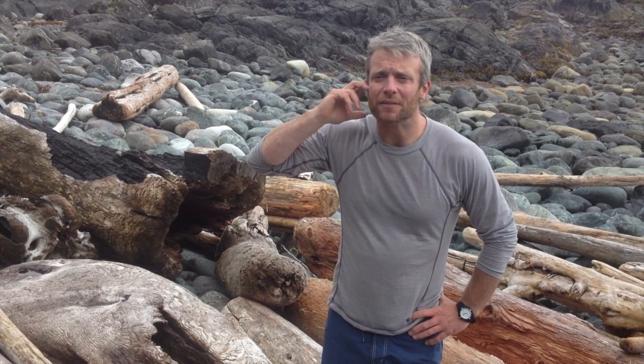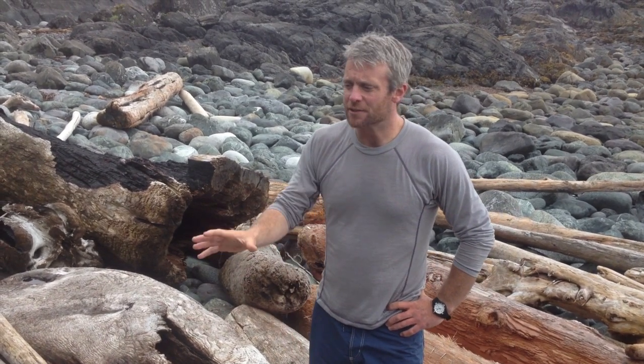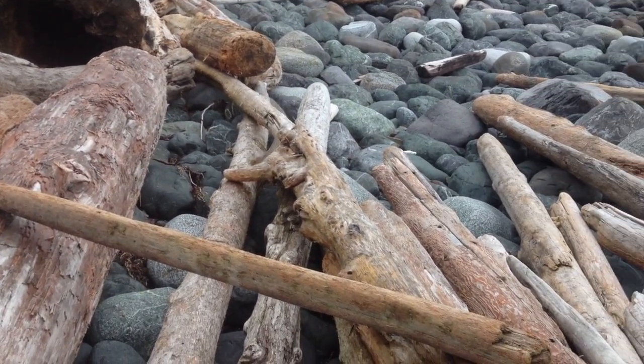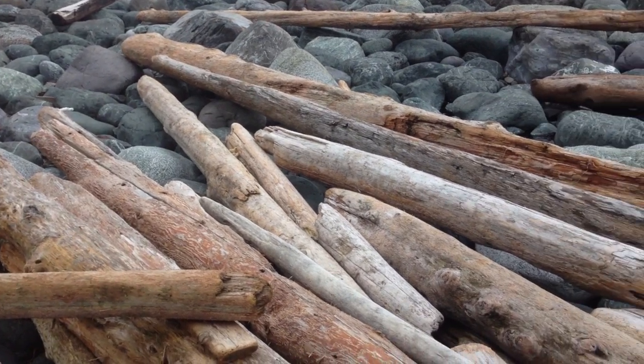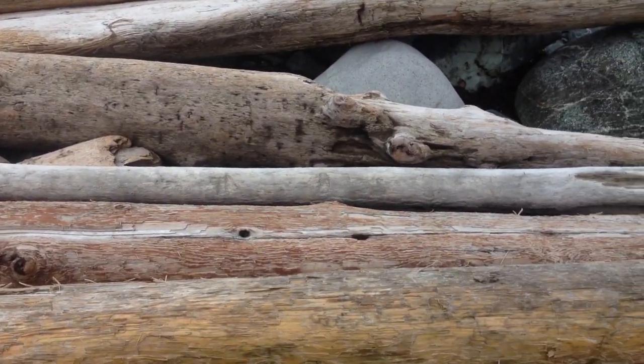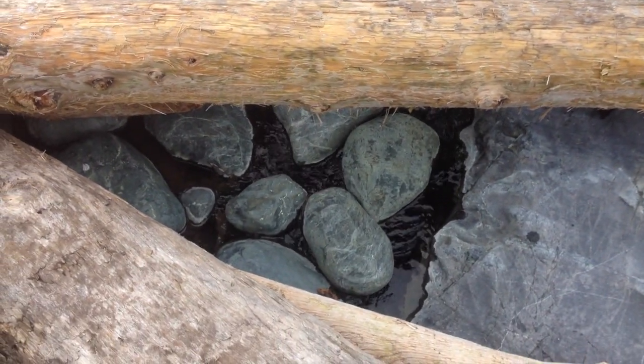Most of the bats in this area live in homes and buildings and dead trees — in between the bark and the trunks of dead trees. This, as far as we know, is the only spot where bats are living underneath driftwood. I think it's just because there's this little warm environment with the rocks that are heated up by the natural springs, making a little warm cave for the bats to roost in.